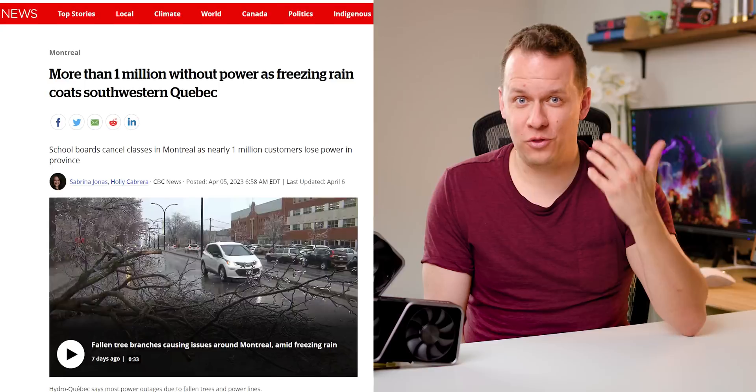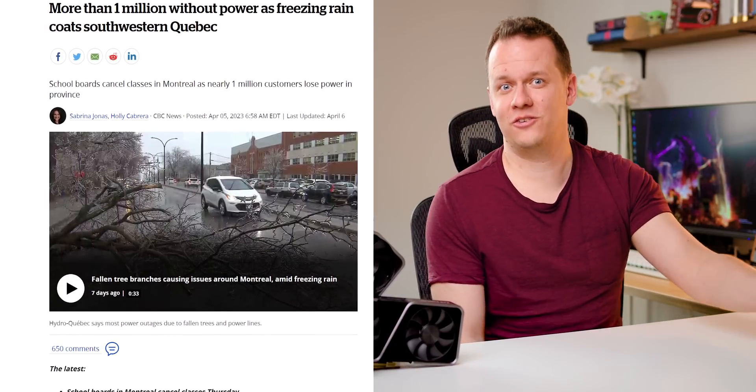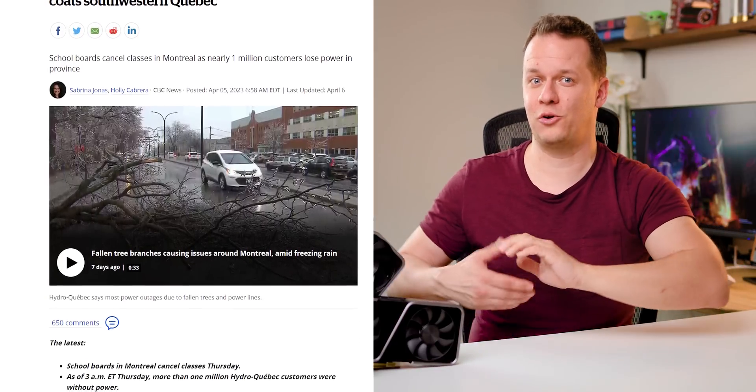Hello, it's Mike with Hardware Canucks and I really have to apologize that this video is a little bit late. We are launching this after NVIDIA's embargo lifted because we had five days with no power here in Montreal, and no matter how much diesel we fed into our generators they just couldn't stay on because even the gas stations were closed.